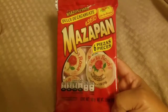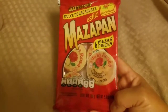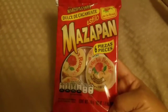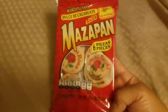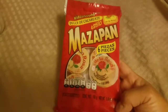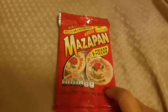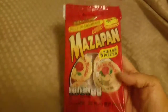Mazapán — dulce de cacahuate — is one of our favorites. It's basically peanut butter candy made by De La Rosa, a Mexican candy. It's an essential in our home, something my husband and I and our families grew up with — it's a Hispanic staple. I found a six-pack at the 99 cent store, which isn't bad. Sometimes I find the 16-pack at Grocery Outlet for $1.99, which is amazing.